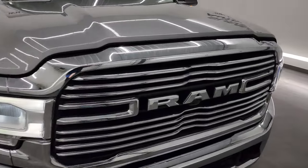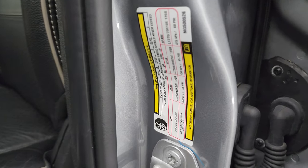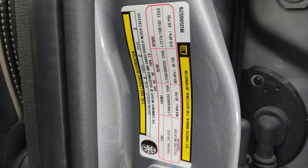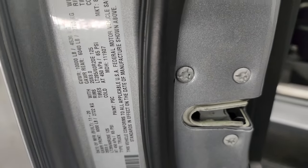I did want to show you one last thing with this truck — the tire loading information sticker as well as the VIN sticker. Feel free to pause that.